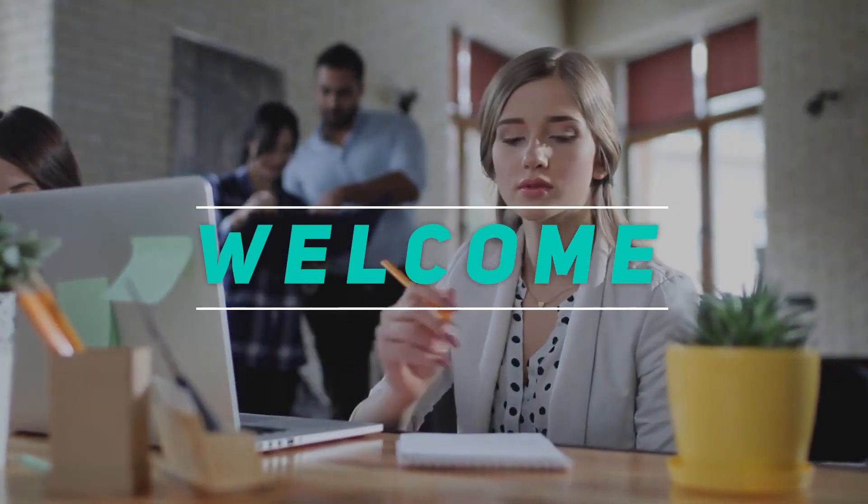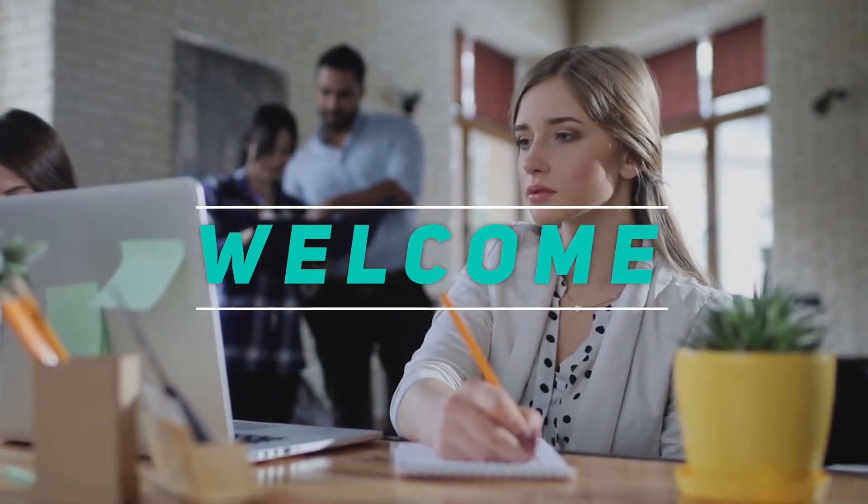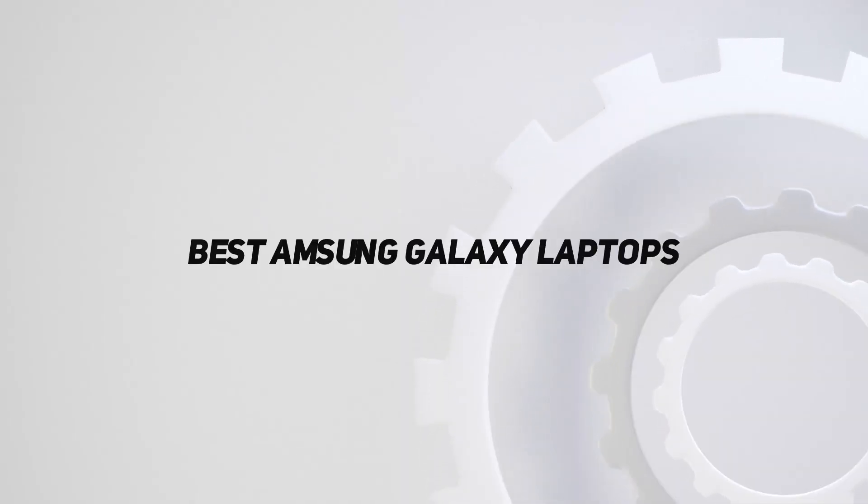Hey, welcome back to my channel. In this video, I'm gonna talk about the top 5 best Samsung Galaxy laptops.